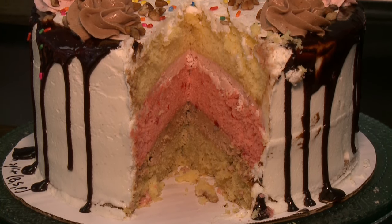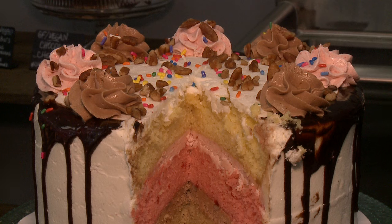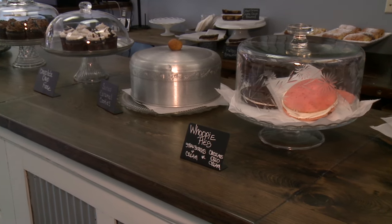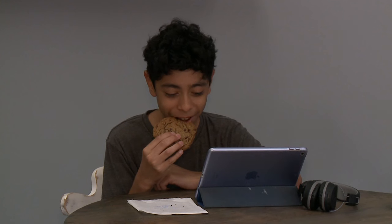We're doing a strawberry lemonade pretty regularly, lemon dream is a very popular cake as well, along with our standards like porch cake, German chocolate, triple chocolate, and our chocolate peanut butter cakes, which are just always a favorite.